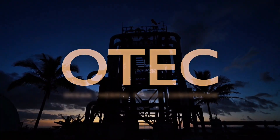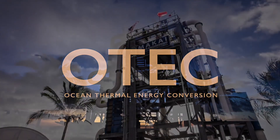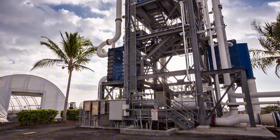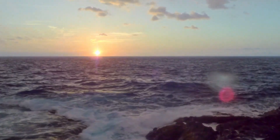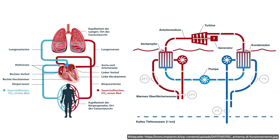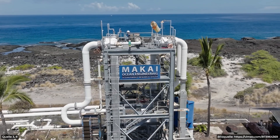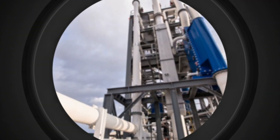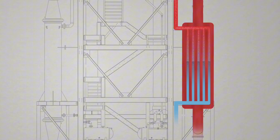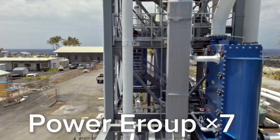Hawaiian researchers built the first prototype and realized something shocking: the ocean's layers of warm and cold water act just like a giant natural battery. Their plant inhales warm surface water, extracts the heat energy, and exhales cold water deep below — exactly as a human lung draws in oxygen and sends out carbon dioxide. Experts estimate this technology's potential at a mind-blowing 90,000 terawatt hours per year — enough to power all of Europe almost seven times over.